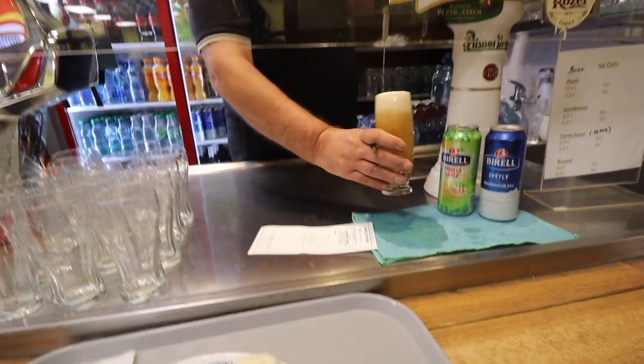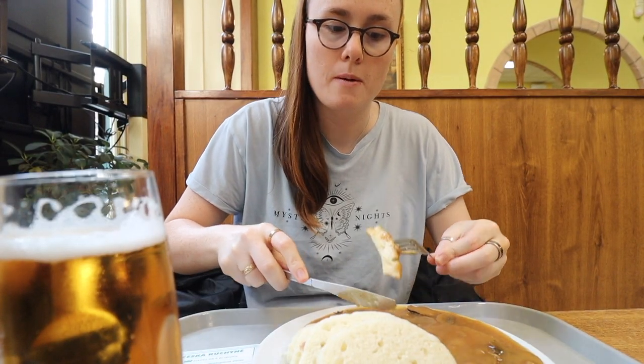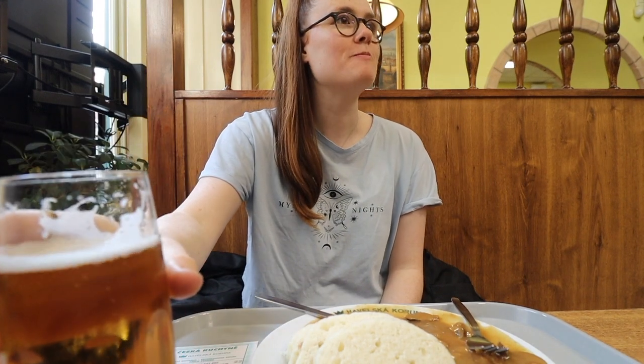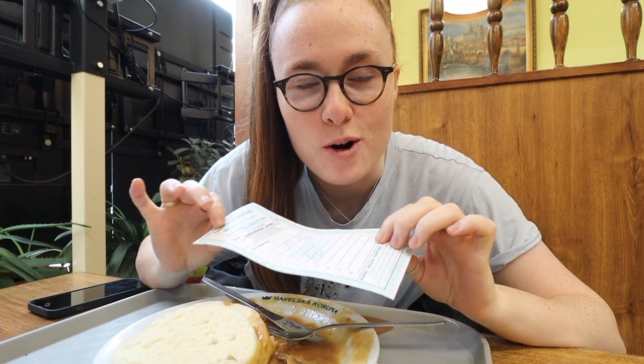I went for the traditional beef goulash with dumplings, as well as a half pint of traditional Czech beer. The restaurant serves between 1,000 and 2,000 people per day and you get the opportunity to sit and chat with one another whilst you eat. It's absolutely delicious — it's literally just like getting your school dinners. They sign off what you've got on a piece of paper and that's how you pay at the end. Would really recommend if you're here in Prague and looking for a traditional local experience.